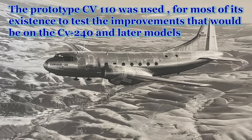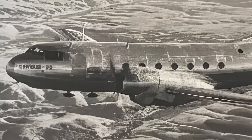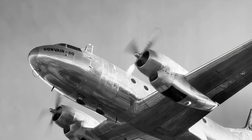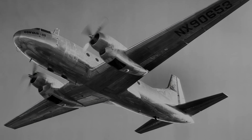Only one unpressurized Convair 110 was built before American Airlines changed the requirements for the new airliner. This would ultimately produce the Convair 240, which was pressurized and carried more passengers. The Convair 110 was broken up for scrap a little over a year after its first flight.